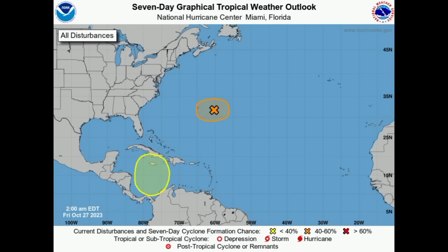Hi everyone, it's Danny, and welcome to this update video this morning. I hope you're doing great, and we're going to be taking a look at what is going on across the Atlantic.